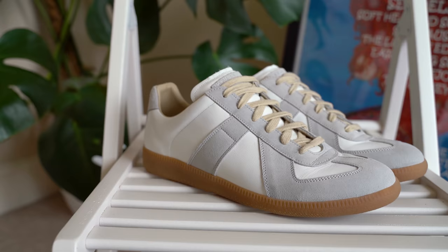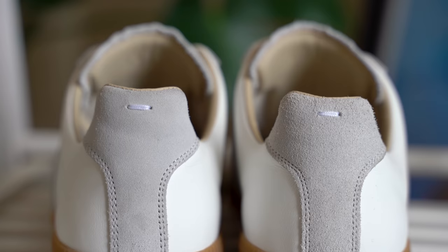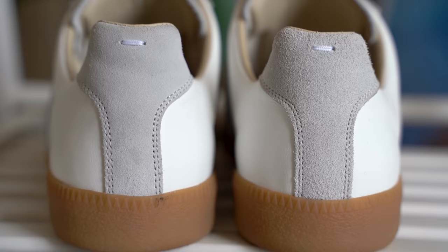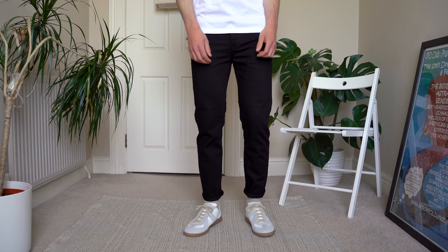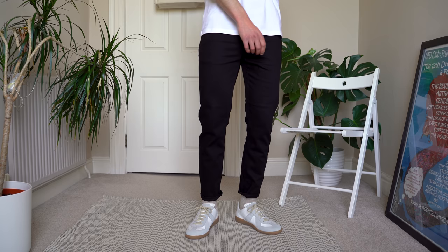The next shoe is the Maison Margiela replica sneaker. I love the subtle detail on these and that gum sole — it adds a bit more interest to the shoe while still keeping that clean and minimal aesthetic. These look great dressed up and dressed down, as they go with pretty much anything. I like to wear these most with trousers, denim, or joggers. I don't really wear them with shorts because I think there are better options on this list, but you can if you want.